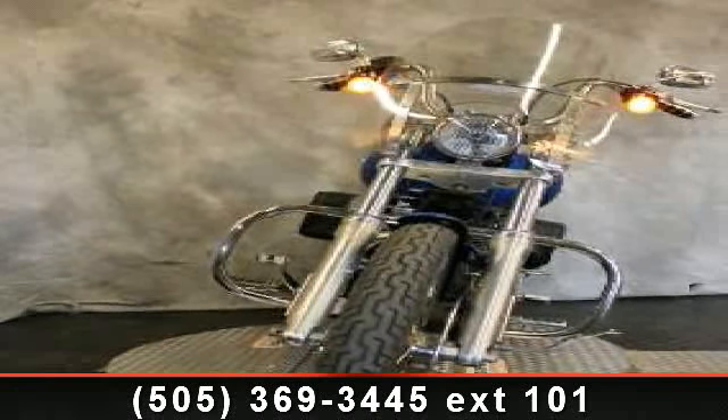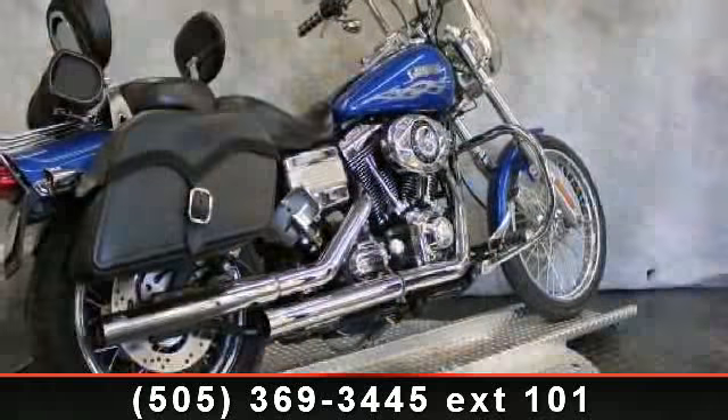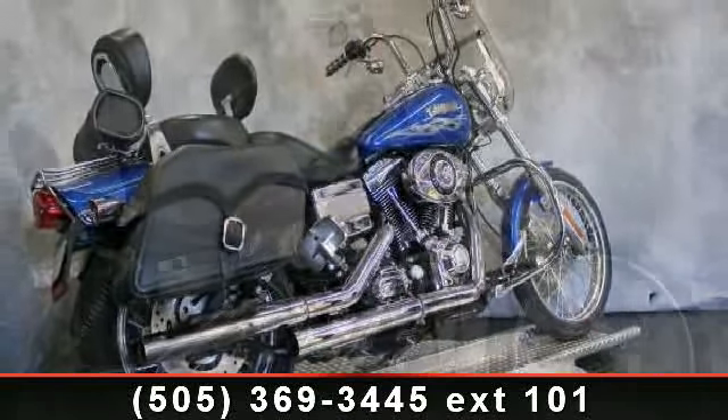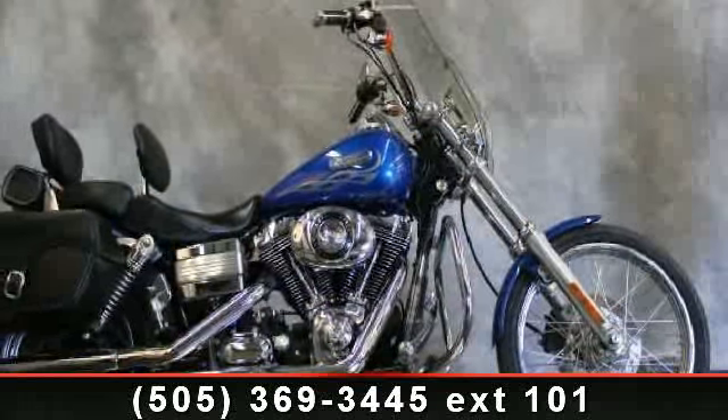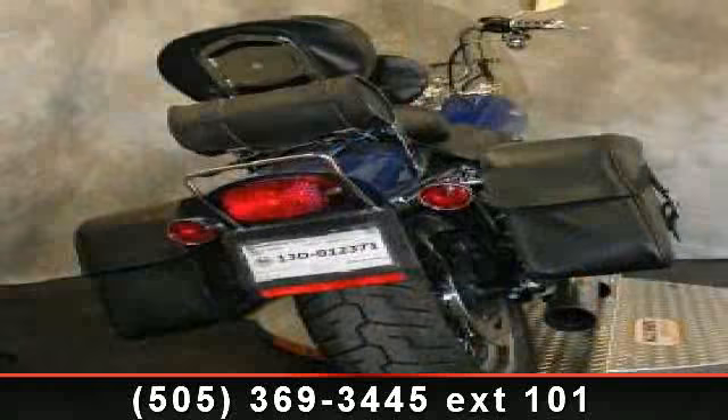Check out this 2007 Harley-Davidson FXDWG Dyna Wide Glide. This is the motorcycle you've been looking for. This bike has an engine size of 96 cubic inches. If you are in the market for a brand new motorcycle, this might be the one.